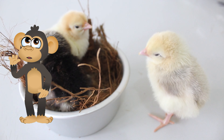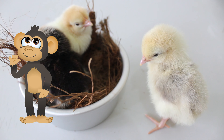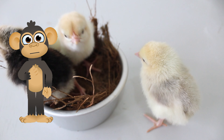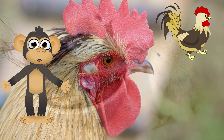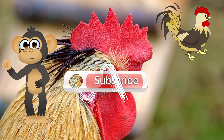Ever seen a creature with a crown on its head? Well, not exactly a crown, but something feathery and fun that loves to peck and strut around. It's not a tiny jungle king, although that would be pretty cool to see. Today, we're meeting the clucking, strutting wonder — the chicken. Ready to hatch a plan for learning all about these feathered friends? Let's go.